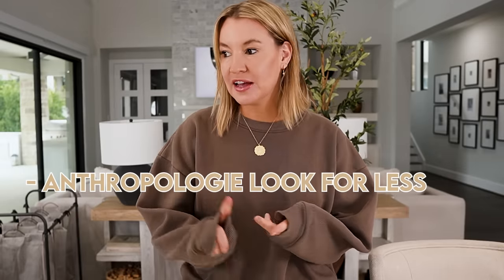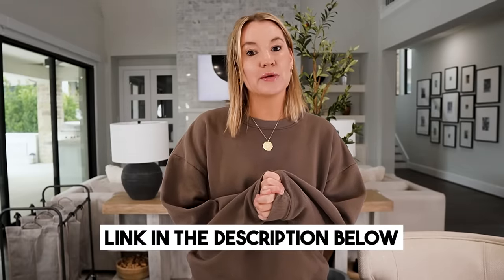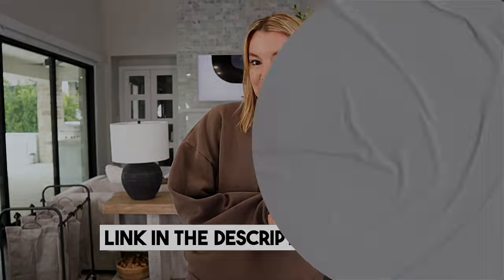Hi guys, welcome back to my channel. Today I have a really exciting video for you. I am sharing some of my absolute favorite Walmart home decor finds. A lot of these finds are like Anthropologie look for less, Pottery Barn look for less — very much lux for less, where you would never know that you got these pieces from Walmart. Everything will be linked in the video description box down below. Let's jump on into it.